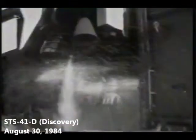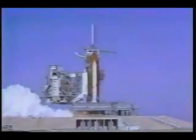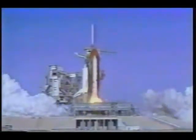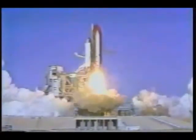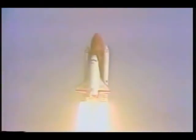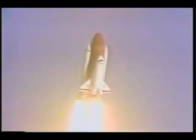We have a go for main engine start. 6. We have main engine start. 3, 2, 1. We have SRB ignition and we have liftoff. Liftoff of mission 41D, the first flight of the orbiter Discovery, and the shuttle has cleared the tower. Roll in. Roger, roll. Mission control confirms roll maneuver.